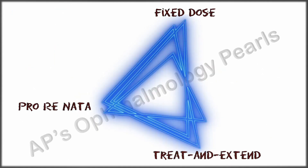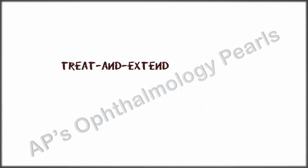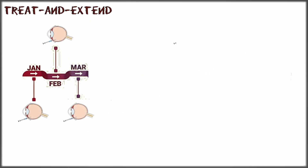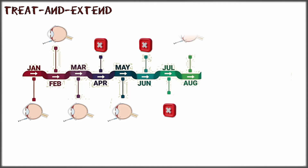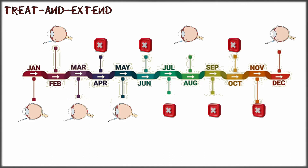Even though the PRN regimen results in a reduced number of injections, frequent visits are still required. That is where the treat and extend regimen comes in. This is a flexible regimen tailor-made to suit the individual based on treatment response, consisting of an initial monthly loading dose schedule. Once stabilization of vision and disease activity is obtained, the next scheduled visit is extended by a certain period, say about four weeks, when an injection is mandatorily given. Injections are given at every visit, but the inter-visit intervals are incrementally extended provided the disease is stable. If there is a deterioration, the follow-up interval is shortened until stability occurs again.